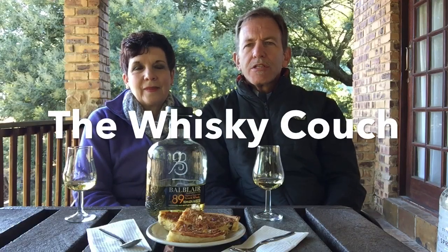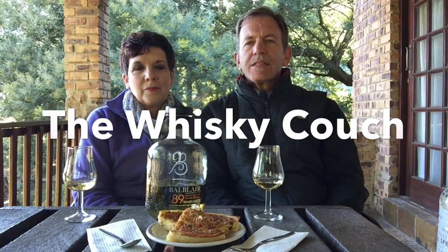Welcome back to the Whiskey Couch. This time around, what a pleasant venue — we are on a bit of a holiday breakaway in Dullstroom, South Africa. It's nice and cold, some lovely trout fishing dams out there, and we are enjoying it here. We thought to bring you a special video from location in the Highveld of South Africa.